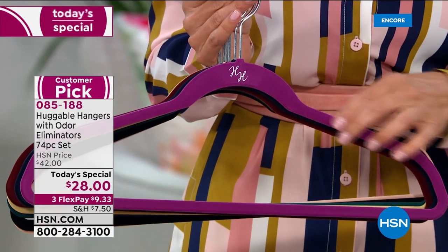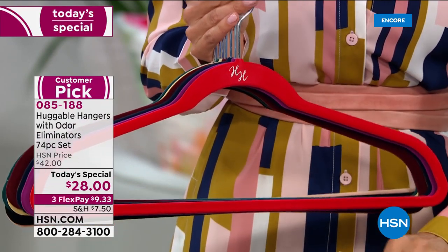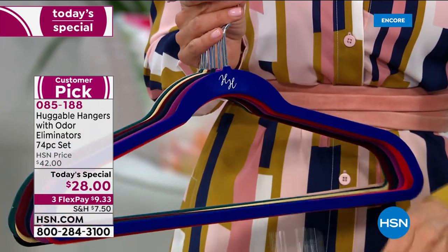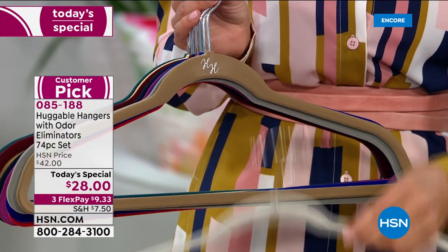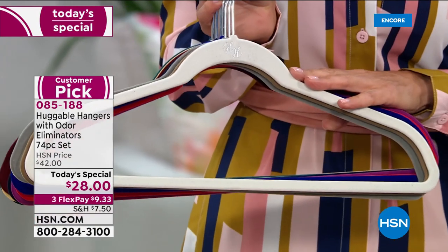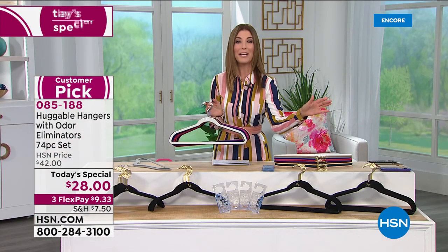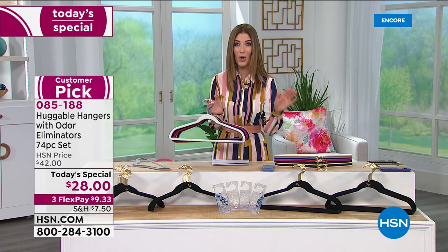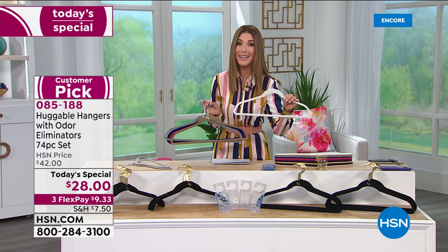We have ruby red, sapphire, steel gray, a beautiful taupe with that restoration look, and the white diamond. This breaks down to 40 cents a hanger. In the history of HSN, we have never before offered huggable hangers at 40 cents a piece — and that's nearly 20 years of their amazing award-winning history.